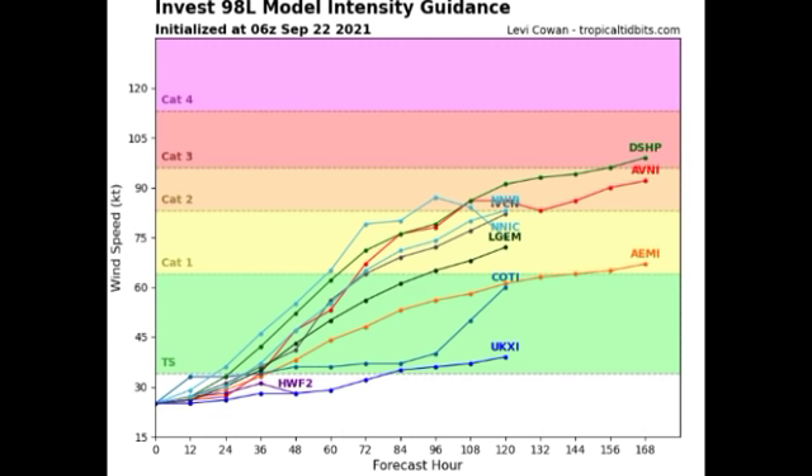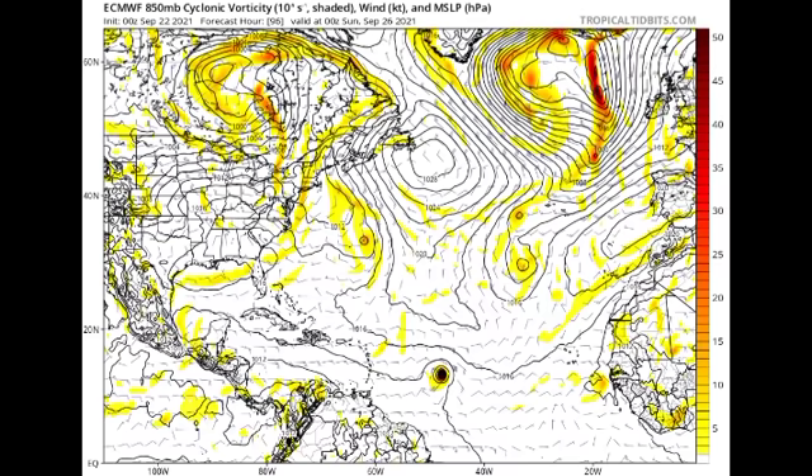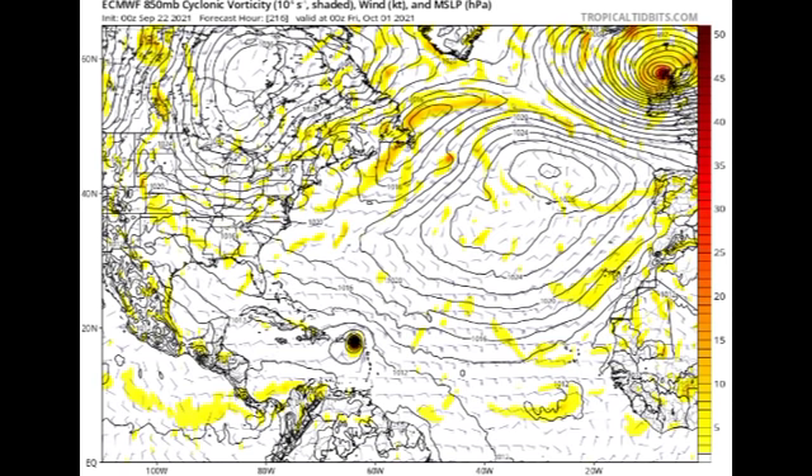Now let's see what the Euro model is showing. This map shows isobars — lines of equal pressure. When isobars close in a circular manner with pressure below 1013 millibars, that indicates a low pressure system or tropical cyclone. By Sunday the 26th, the Euro shows we'll likely have a tropical storm, possibly a strong one. By Friday October 1st, the Euro shows a significant tropical cyclone — possibly a weak hurricane — making its way over portions of the Leeward Islands and Virgin Islands. Tightly packed isobars indicate a steeper gradient and a stronger system.